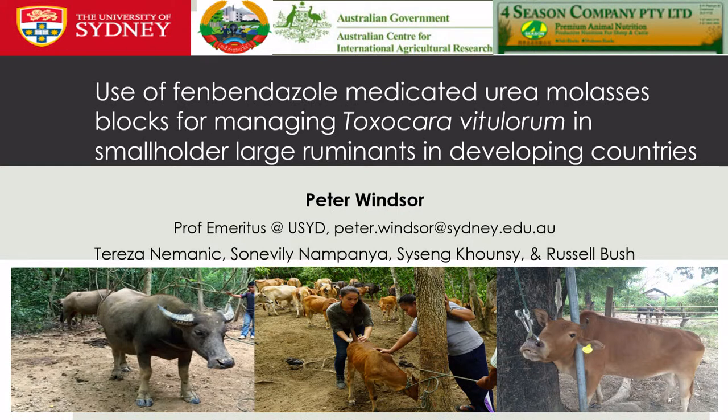In this particular trial, we did some private-public partnership work with colleagues in a company that provides nutrient blocks for agriculture systems in Australia, particularly for tropical cattle. When I mentioned I needed another way of delivering anthelmintics into this system, we came up with this idea. In northern Laos, these buffalo are very valuable because the Vietnamese love to take them across the border.